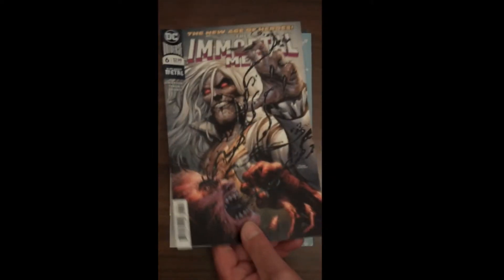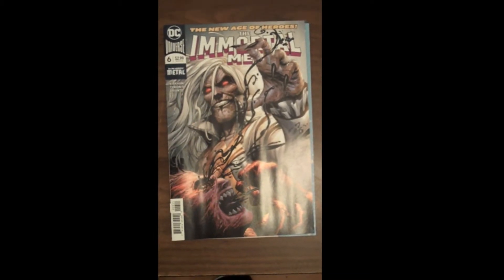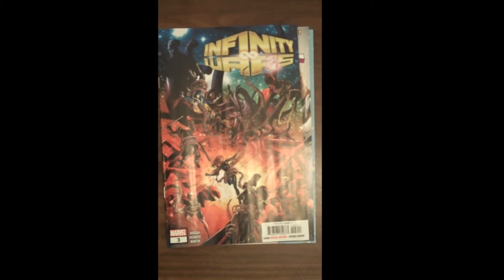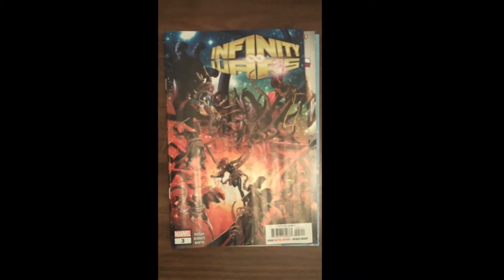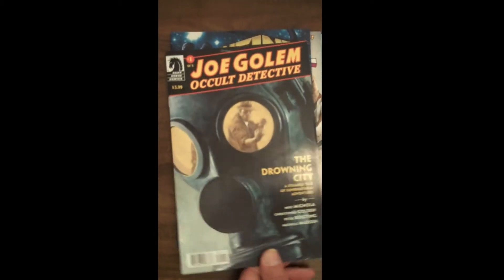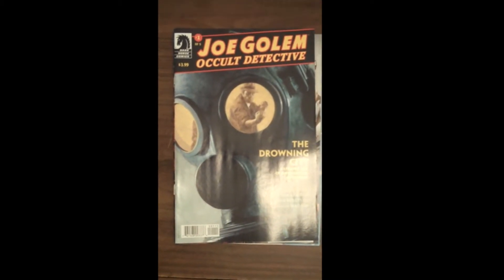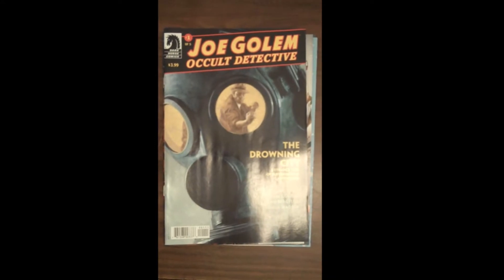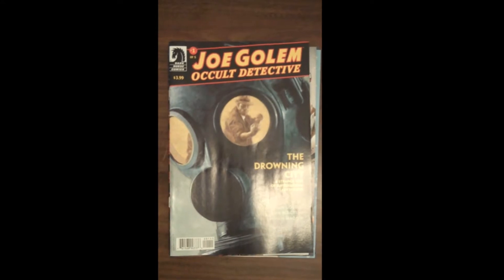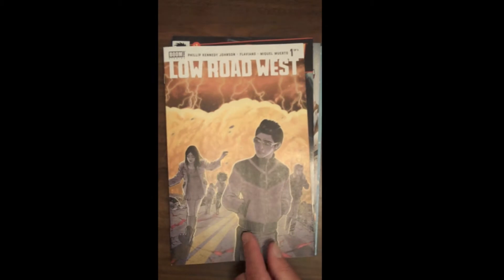DC brings us Issue 6 of The Immortal Men. Marvel offers up Infinity Wars Issue 3. Dark Horse Publishing brings us a new run for Joe Gollum, Occult Detective — this is Issue 1, and it's going to be a five-issue series called The Drowning City, very interesting. Next up from Boom Studios, a new title also going to be a five-comic run called Low Road West — looks interesting.